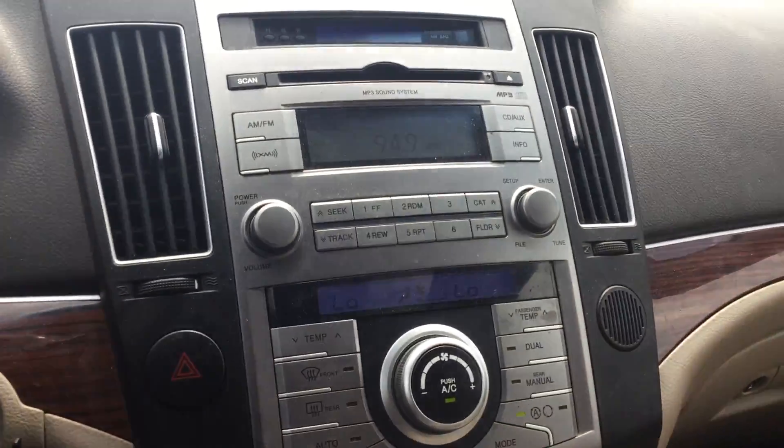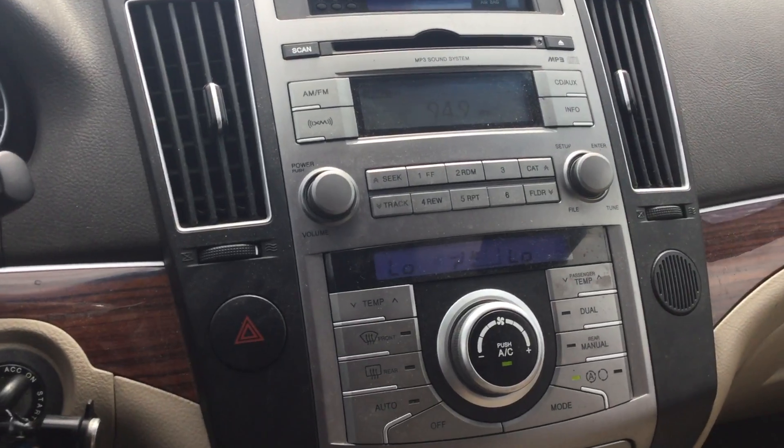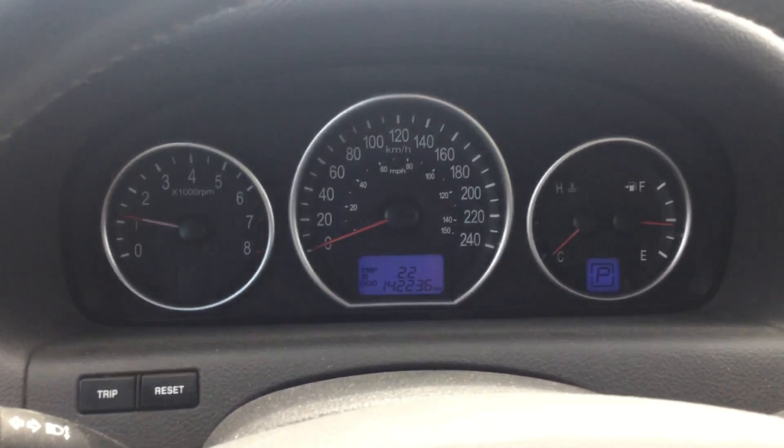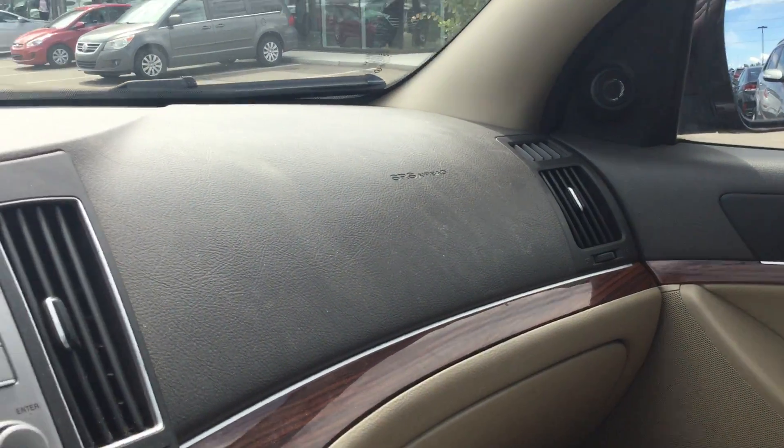You also have CD, AUX, and USB — all your media options. It only has 142,236 kilometers on it. Well priced, low kilometers for the year, and a lot of options I can highlight for you on this beautiful Veracruz.